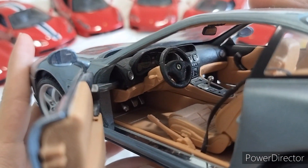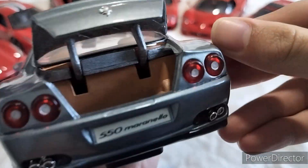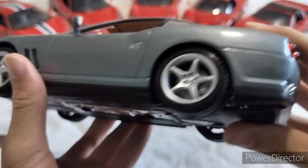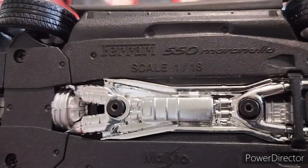The interiors are around the same. I think I'll give the handle over to Bburago for the interior, but the interior is not bad in the Maisto either. Here's the trunk. And here's the underneath. This part - chrome is not there.